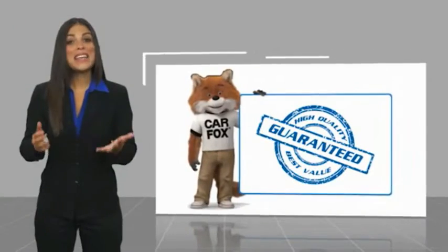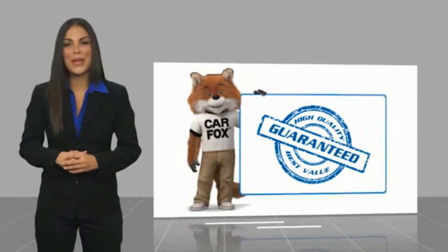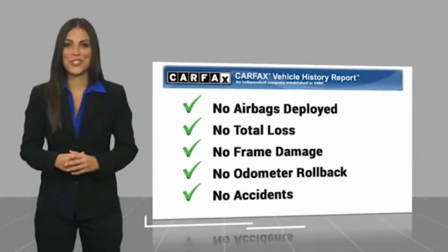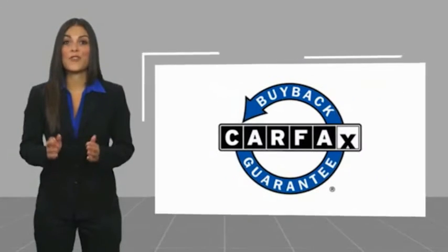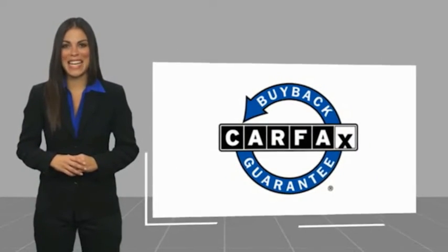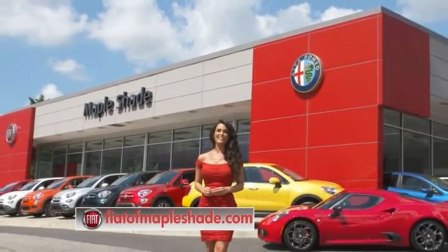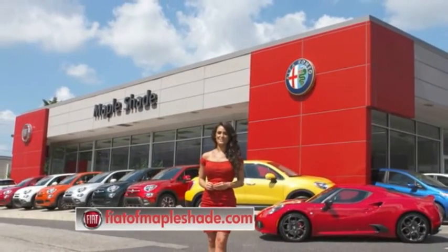Here's another high quality vehicle with a Carfax vehicle history report. Be sure to find a complimentary copy of this report online or contact the dealership. This vehicle qualifies for the Carfax buyback guarantee. We're located on Route 38 in beautiful Mapleshade, New Jersey, or online at fiatofmapleshade.com.